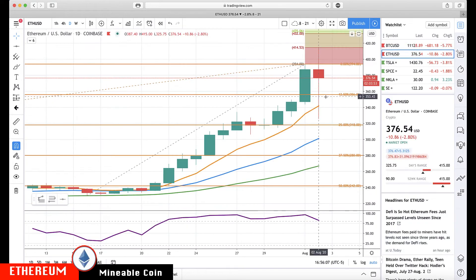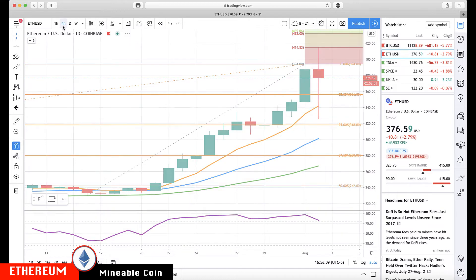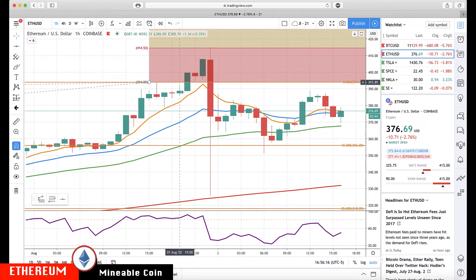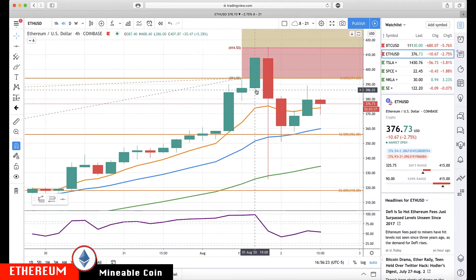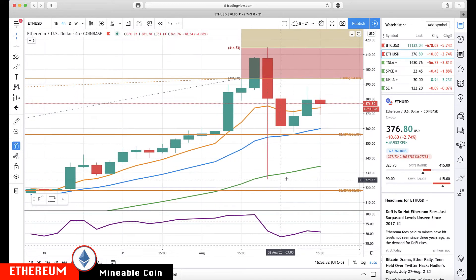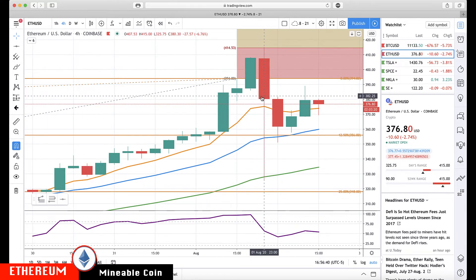Switching over to Ethereum — going to that four-hour chart. Technically we didn't get that pausing bar on the four-hour; it was a one-hour pausing bar. It gave us that 414.53 level, and we ran up to a high of 415, then a major reversal — spiking all the way down to 325.75, but then closing at 380. That's why you watch the close.